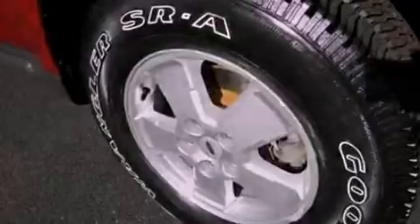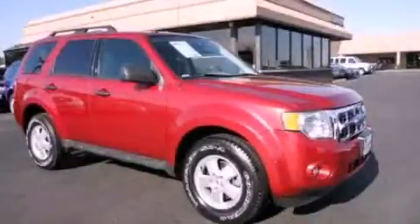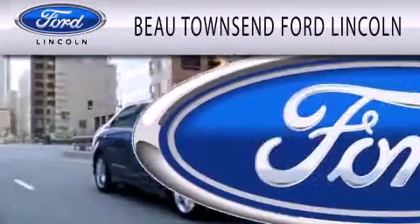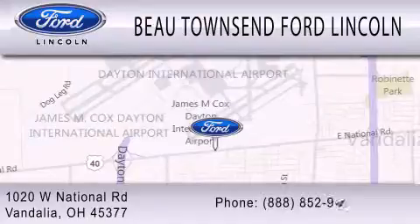This automobile won't last long at this price. Call and arrange a test drive now. Beau Townsend Ford Lincoln is dedicated to doing everything possible to ensure that the experience you have selecting your vehicle is as pleasant as possible. We are located at 1020 West National Road in Vandalia.